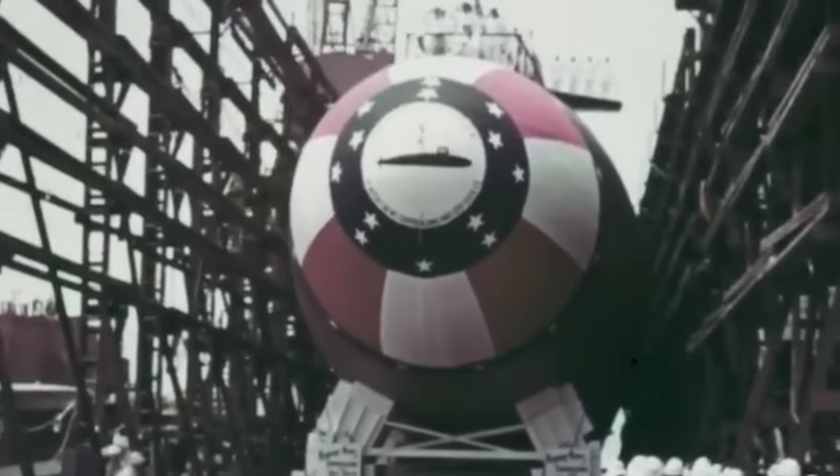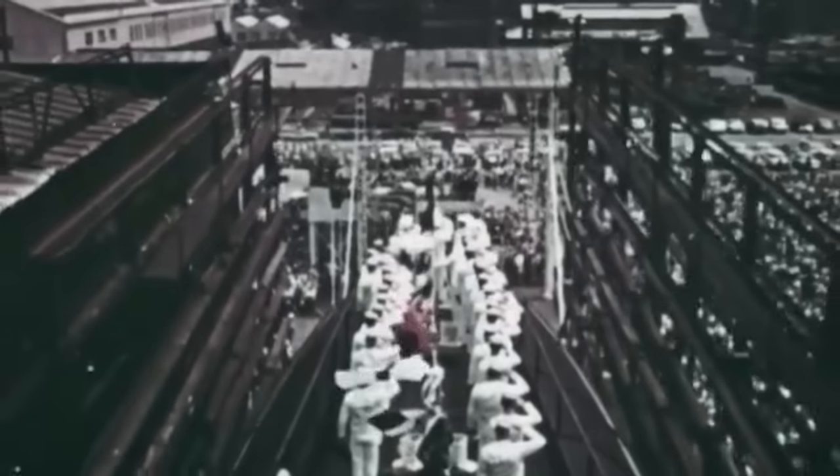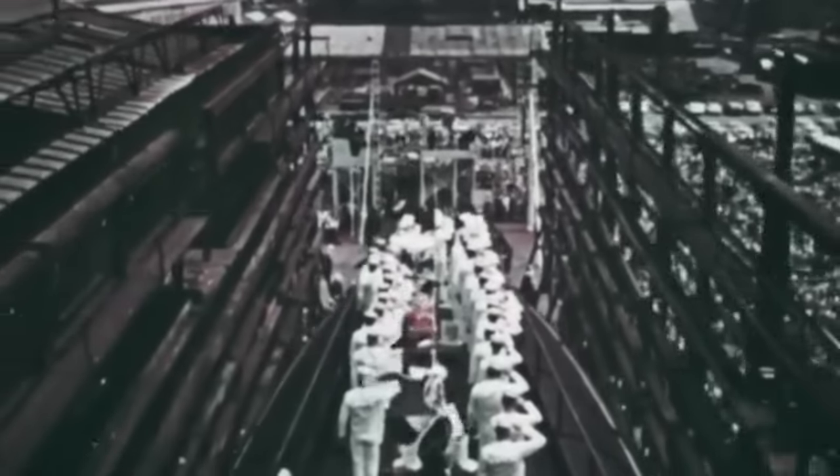Soon, it was clear that the US had gained the upper hand in the submarine race, with its navy operating a fleet of close to 70 submarines, including the latest Virginia class.